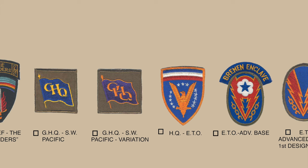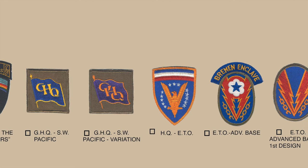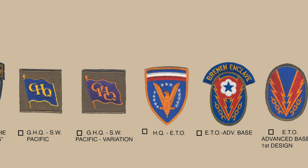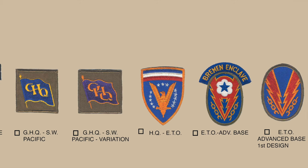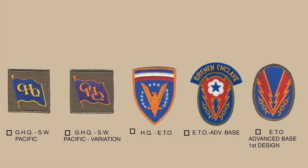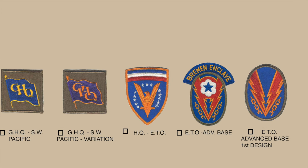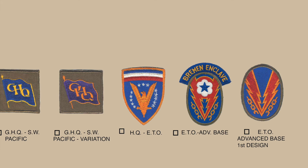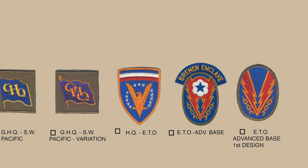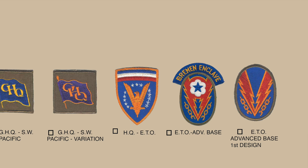The European Theater of Operations patch went through a number of redesigns as its missions changed. The final design shown here features the World War II victory eagle with wings raised in the V for victory sign, stars representing the liberation of oppressed people of Europe, and blue, white, and red divisions above the eagle representing the will of the American people in furnishing men and supplies. The original Headquarters European Theater of Operations patch was established in February 1944, based on twin thunderbolts representing the ground and air forces breaking the chains enslaving Europe, forming a V for victory. A second variation added the Army Service Force insignia between the thunderbolts.